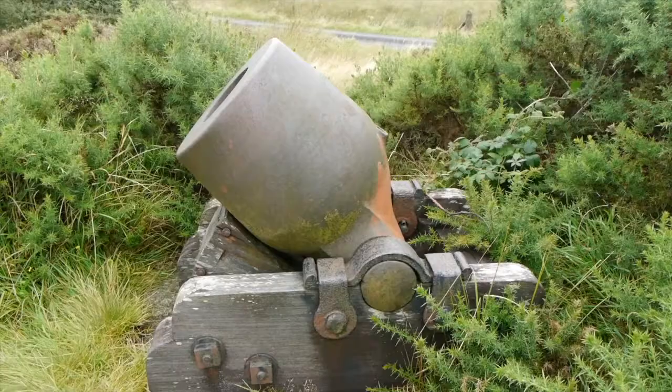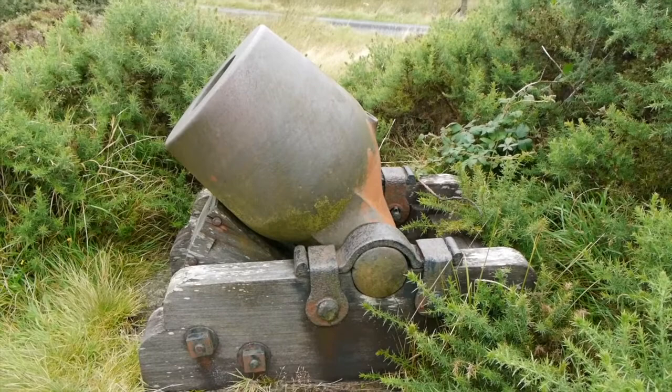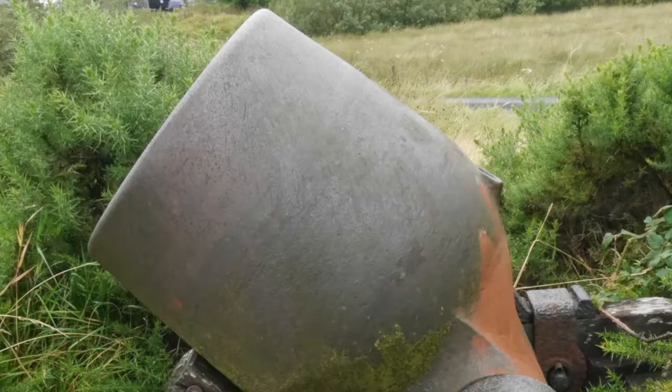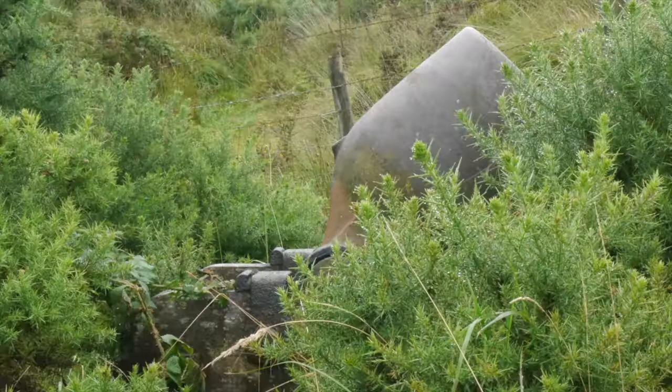Underneath the short barrel you'll see a wooden wedge that could have controlled the elevation, and as for azimuth — in other words, sideways movement — I guess they just kicked the trundle round or left it pointing in the same direction. It's somewhat difficult to find. You have to go back up from the Powder Mills buildings towards the road; it's sort of hidden behind all the gorse. But if you come on the far side of it, you get a really good view, and it's well worth seeing.